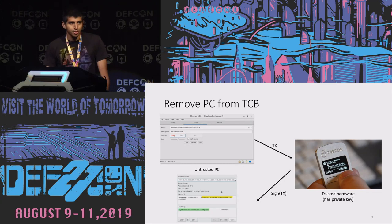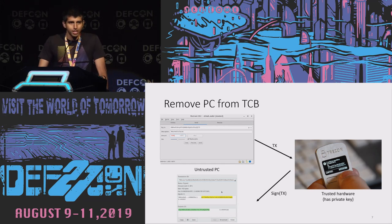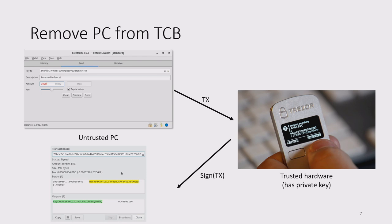How do these devices remove the PC from the trusted computing base? It's really natural for applications like cryptocurrencies, because they're already structured to require private key signatures for sensitive operations. When using a hardware cryptocurrency wallet, the private key never leaves the hardware device. You pair it with an untrusted PC. If you want to send a transaction — say, 0.1 Bitcoin to address XYZ — you craft that transaction on the PC, but you can't sign and broadcast it because the PC doesn't have the private key. Instead, you send it to the hardware device, which parses it and displays it in a human-readable way. Only if the human confirms by pushing a button does the device sign it and send it back.